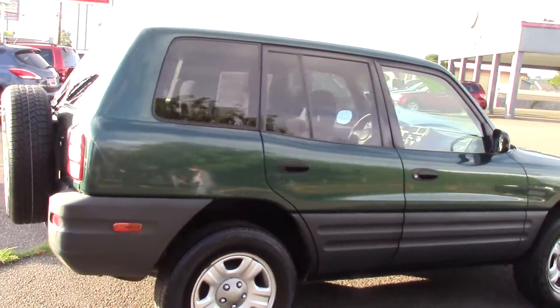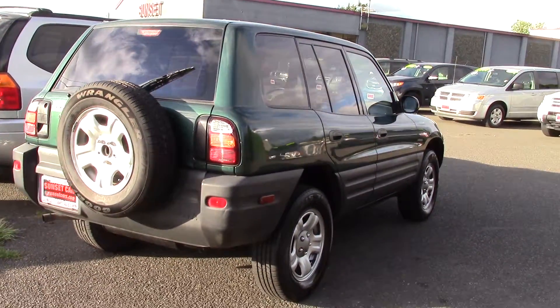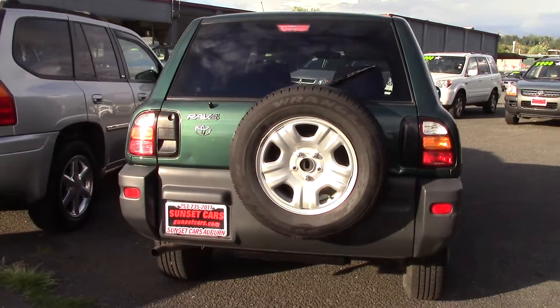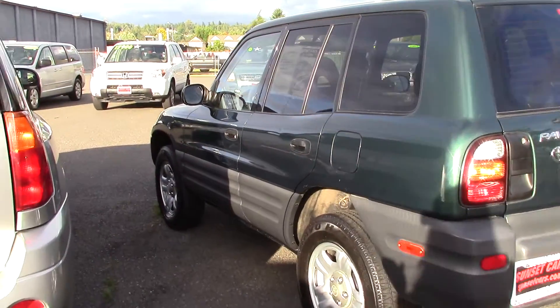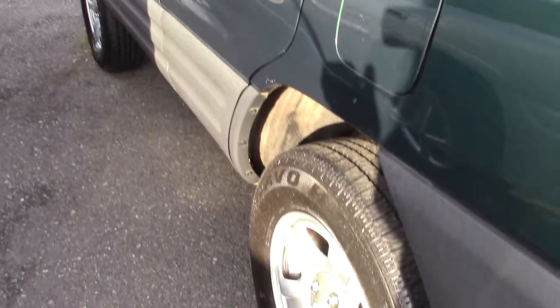If you're in need of a small SUV but not looking to break the bank with your purchase or at the pump, this nice and clean RAV4 is for you. It has power options, aftermarket stereo, and all-wheel drive — but that's just a few of the options this car will show you. It gets a healthy 24 highway miles per gallon.